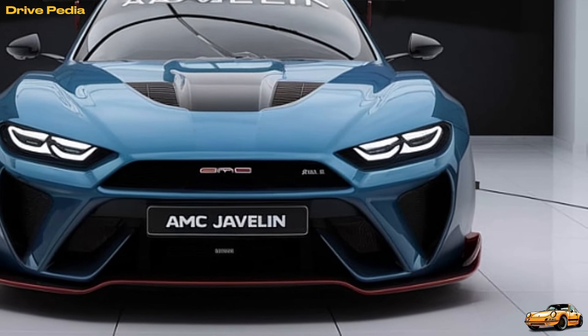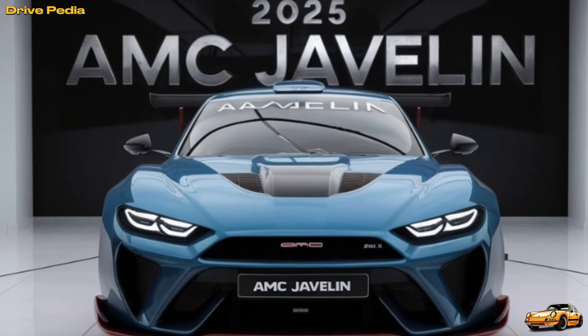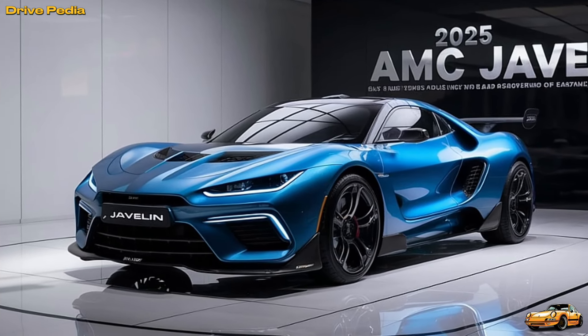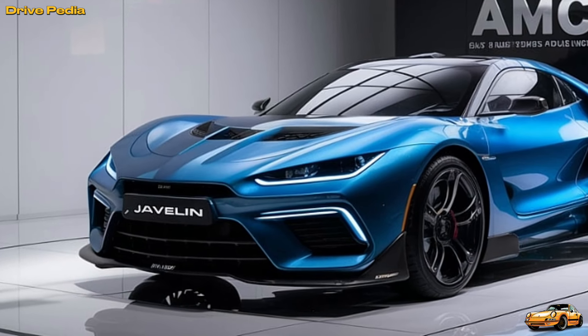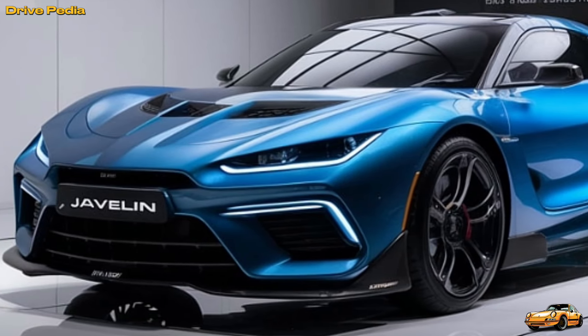And let's not forget the engineering prowess that goes into making the new Javelin a track-ready beast. Advanced aerodynamics, a lightweight chassis, and cutting-edge suspension systems ensure that this muscle car not only looks fast but handles like a dream. When we set out to bring back the Javelin, we wanted to honor its legacy while pushing the boundaries of what a modern muscle car can be. Every detail — from the aggressive stance to the innovative tech — is designed to make the 2025 Javelin a worthy successor to the original.